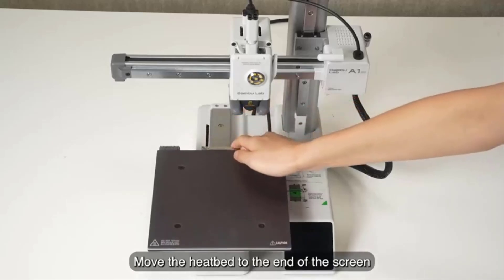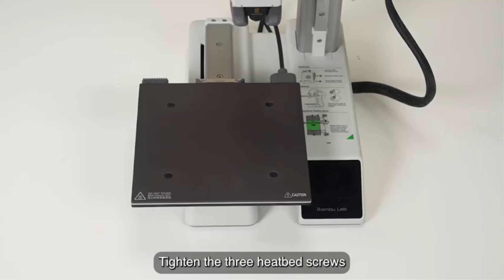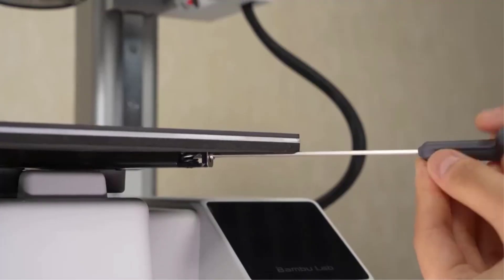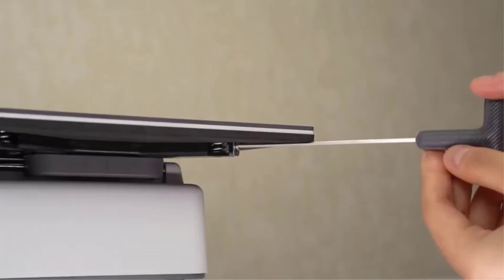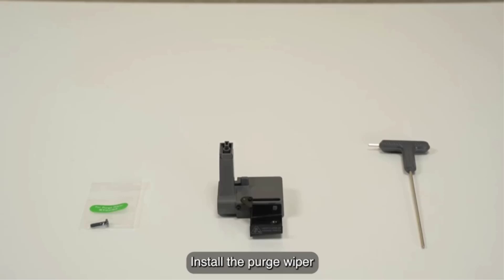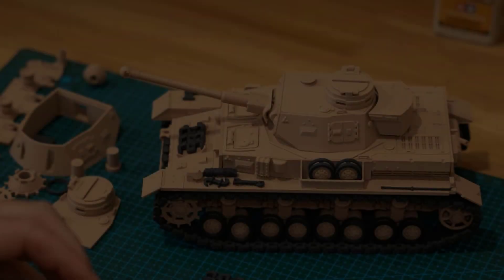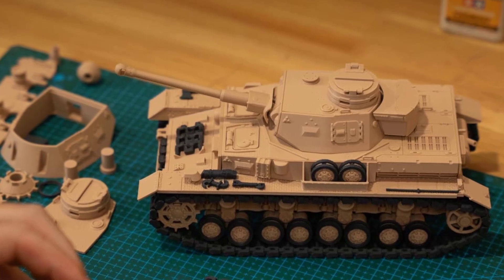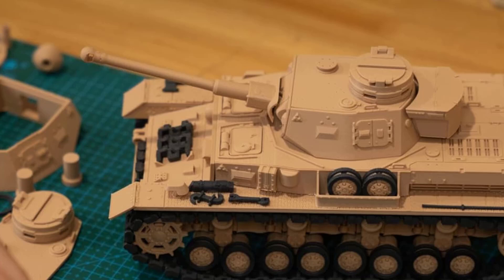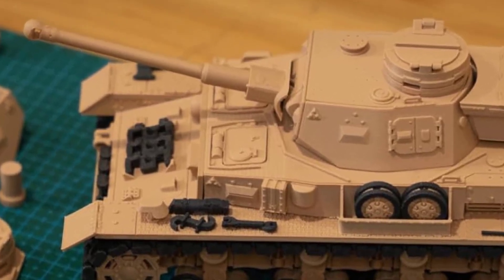One of the standout features of the Bambu Lab A1 Mini Combo is its high-speed printing capability without sacrificing precision, making it an excellent choice for rapid prototyping and production. Despite its power, the A1 Mini operates at less than or equal to 48 dB, which is relatively quiet compared to other 3D printers, making it suitable for home or office environments where noise might be a concern.